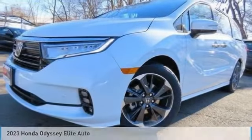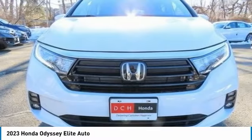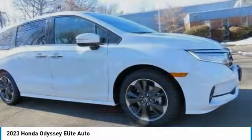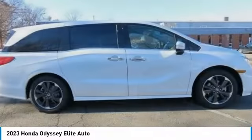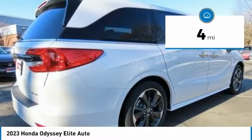The 2023 Honda Odyssey. The Honda Odyssey is a showcase of distinguished style, captivating technology, and advanced safety features. A must for all families. This vehicle has less than 100 miles.